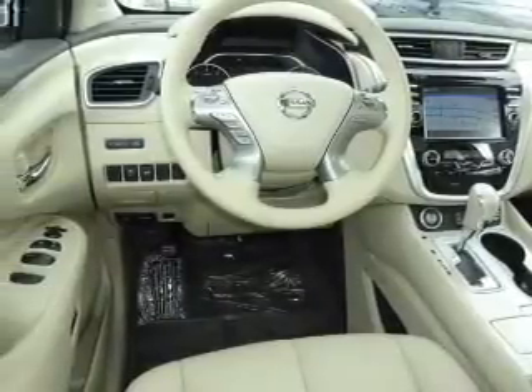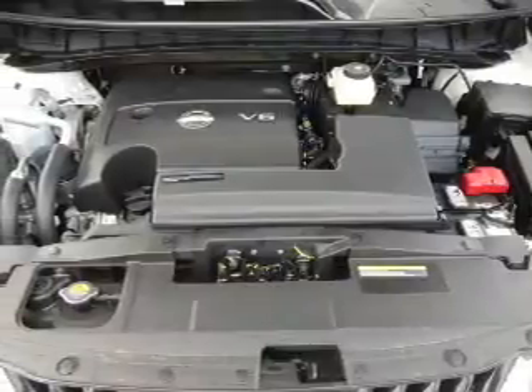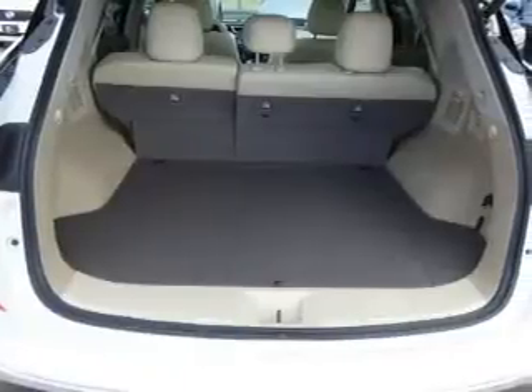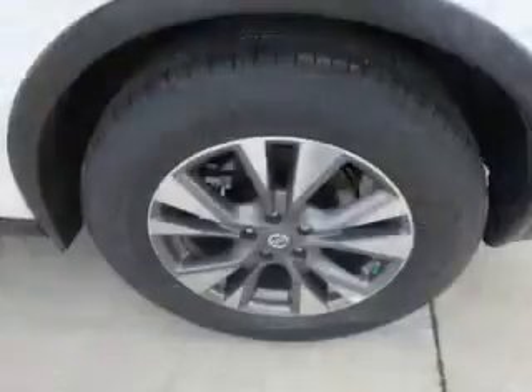Heated outside mirrors. Inside you'll find a heated steering wheel, leather seats, heated seats, Bluetooth connectivity, digital radio, Sirius XM satellite radio, auxiliary input, remote start, steering wheel controls, and memory seats.